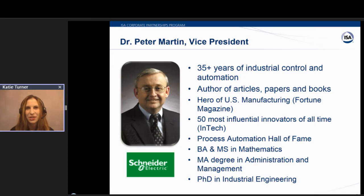Our first presenter will be Dr. Peter Martin. He is the Vice President at Schneider Electric and has over 35 years of industrial control and automation experience. He has authored numerous articles, technical papers, books, and also holds multiple patents. Dr. Martin has been named a Hero of U.S. Manufacturing by Fortune Magazine and holds one of the 50 most influential innovators of all time by InTech Magazine. He has also received the Lifetime Achievement Award by the International Society of Automation.